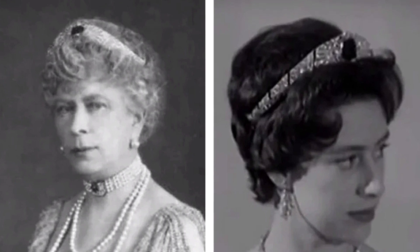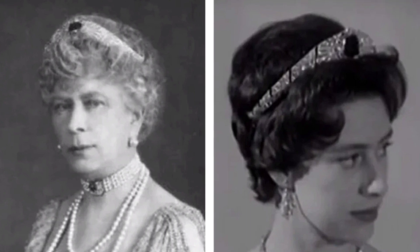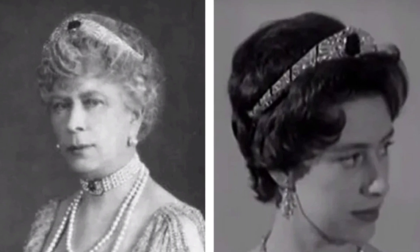Queen Mary bequeathed the Bando Tiara to her daughter-in-law Elizabeth Bowes-Lyon. The design of the jewelry was not suitable for the Queen Mother's image, so she never wore it in public.